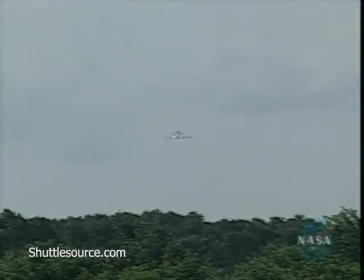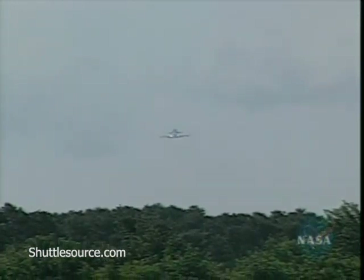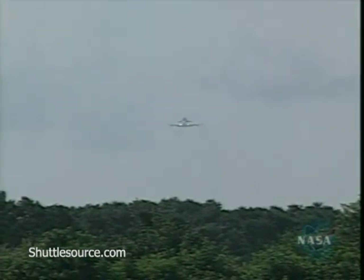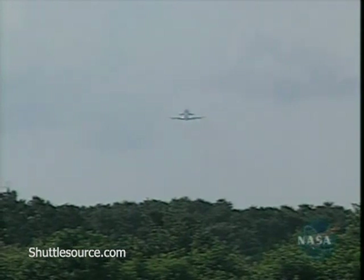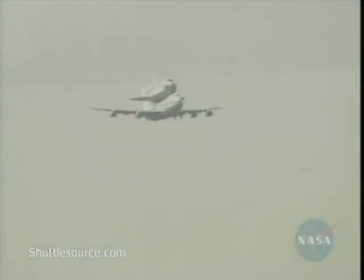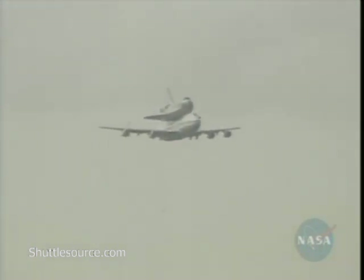This is the Kennedy Space Center Shuttle Control, and we now have live pictures of the Space Shuttle Discovery riding atop the modified Boeing 747 as it approaches the Kennedy Space Center. The plan is for the 747 to land at KSC Shuttle Landing Facility shortly after 10 o'clock today Eastern Time.